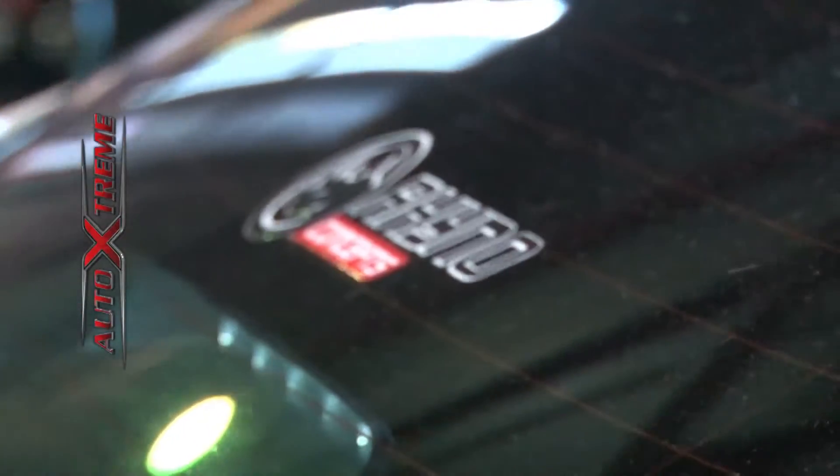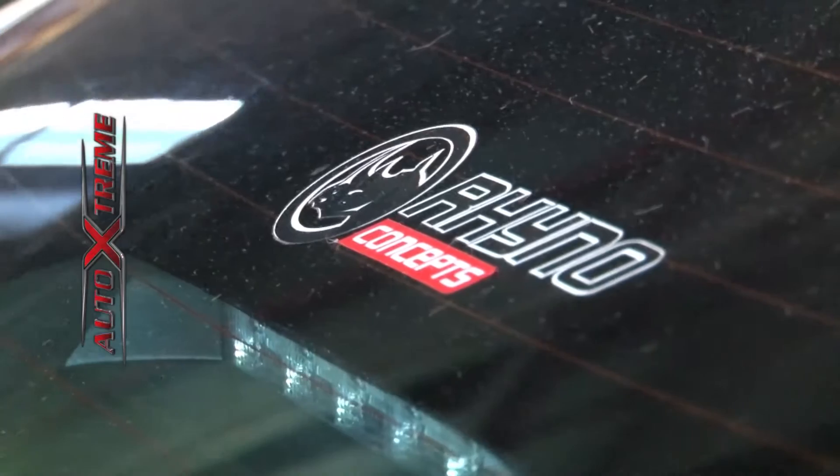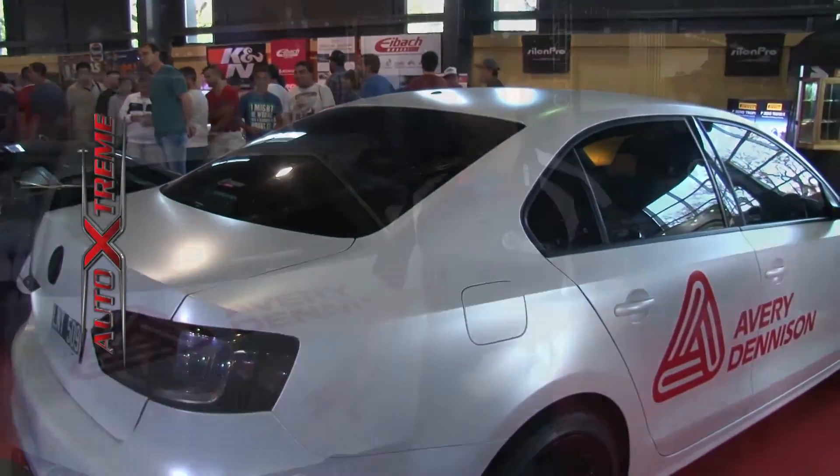Lo que es la cartilla de colores la verdad que es súper amplia. Disponen de 75 colores sin mencionar lo que son los colores cromados, línea que tenemos intención de lanzar el año próximo. En este caso se realizó un trabajo en este Volkswagen Vento, en un blanco perlado satinado.